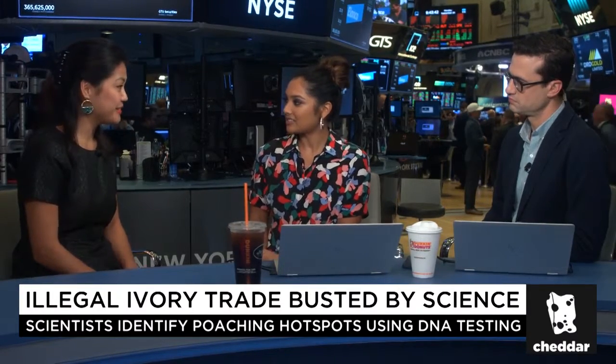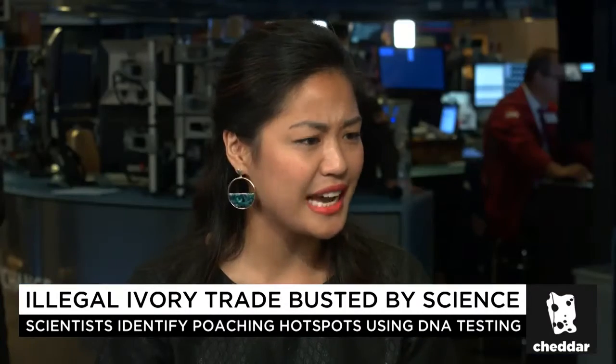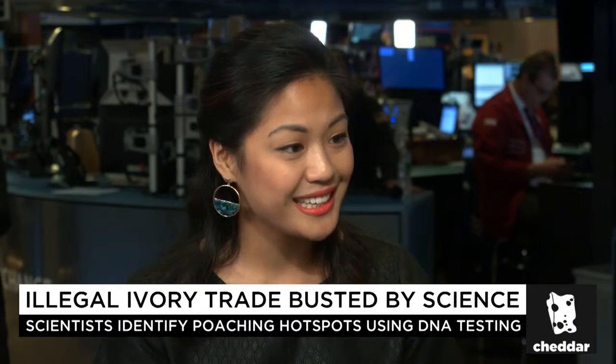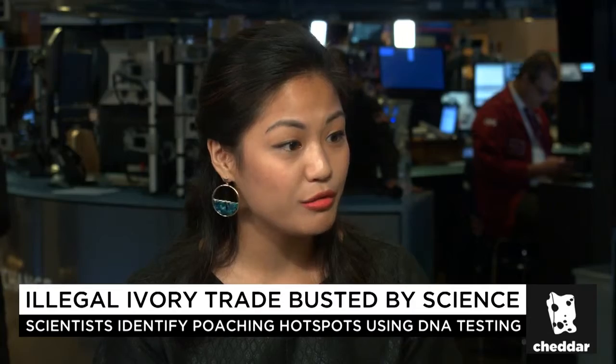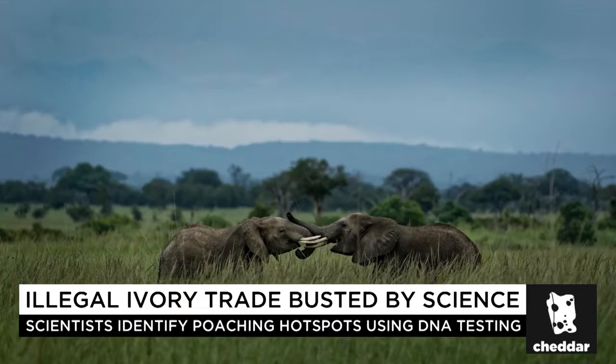It's really amazing. The scientists found a way to sample all of the seizures that are made at different parts. This is how ivory is transported from Africa to mostly China. They would take samples and look at the DNA of each individual tusk, and from there they can figure out within 300 kilometers where that tusk came from in Africa. Wow, within 300 kilometers — it's pretty accurate.